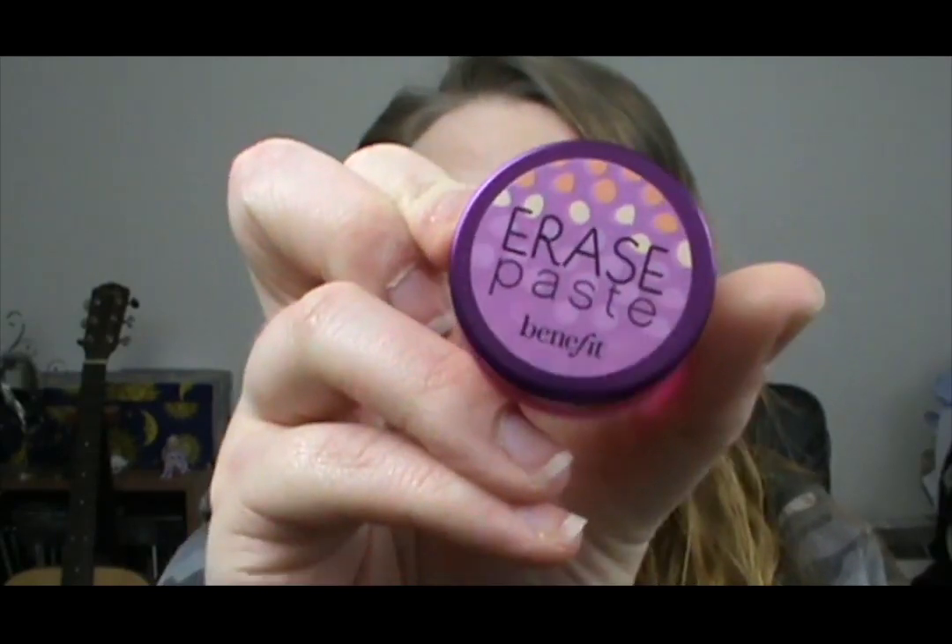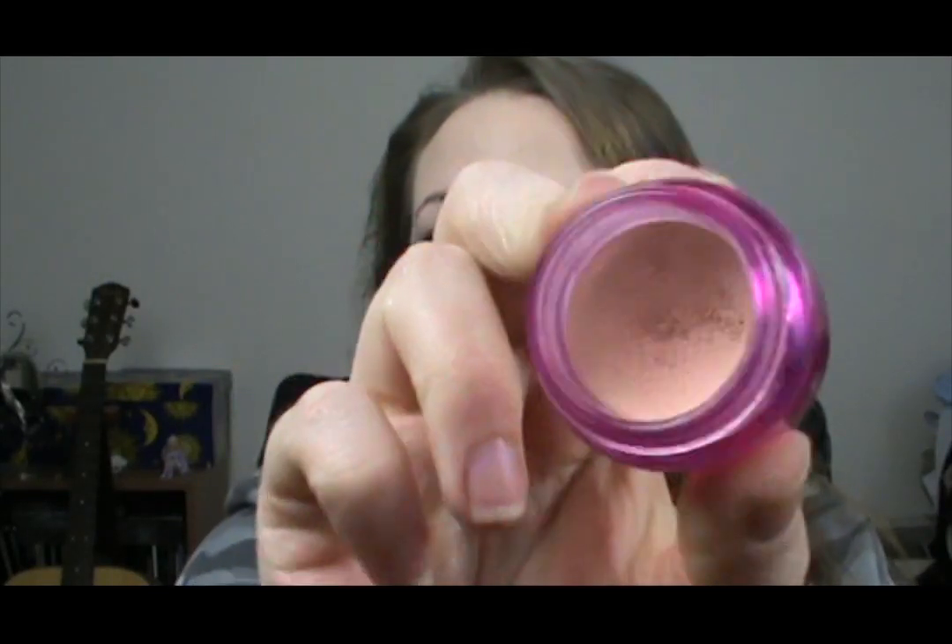A couple of oldies but goodies I have been really enjoying this month. The first one is my Benefit Erase Paste — I use No. 1 Fair — and I use that as my concealer. I've been using it a lot on its own, and also underneath the Rimmel Wake Me Up Concealer if I feel that I need that little bit of extra coverage. I absolutely love this concealer, it's one of my favourites, and I haven't been using it for a little while, so it was great to rediscover it again.